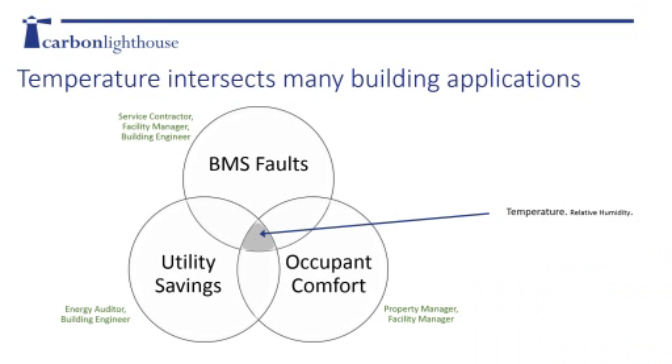For buildings, temperature is in the middle of a lot of things, and relative humidity as well. It intersects many building applications across three general spheres: building management systems and fault detection - important for service contractors, facility managers, and building engineers; occupant comfort - important for property managers and building owners; and energy and utility savings - often the focus for energy auditors and building engineers.